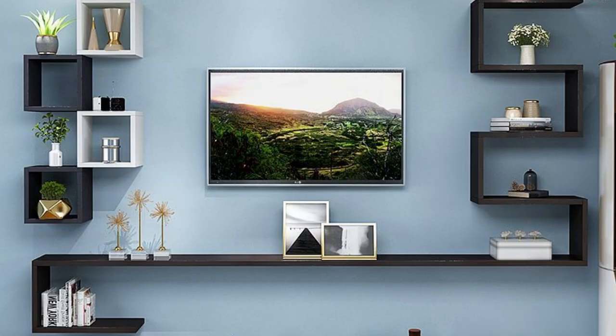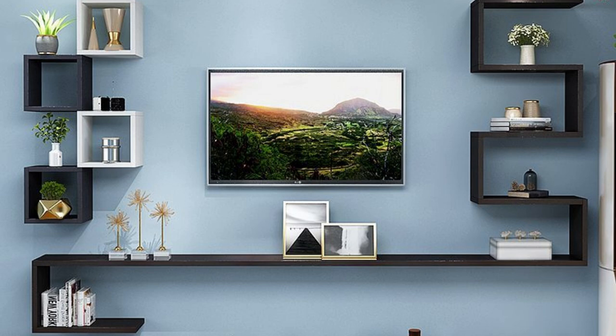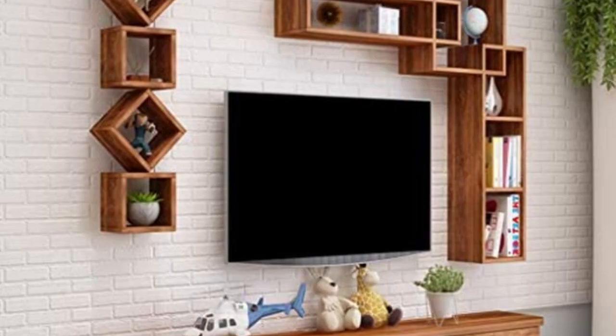Number 16: Modern TV unit design. Perfectly organized wooden cabinet placed above and below with a slight touch of black colored design on the wall. Number 17: Marble design TV cabinet design 2023. Ever thought of placing marble for a TV stand? Then check this out.